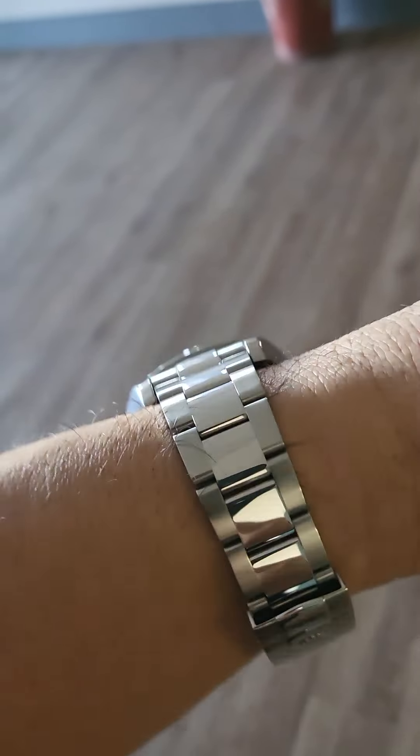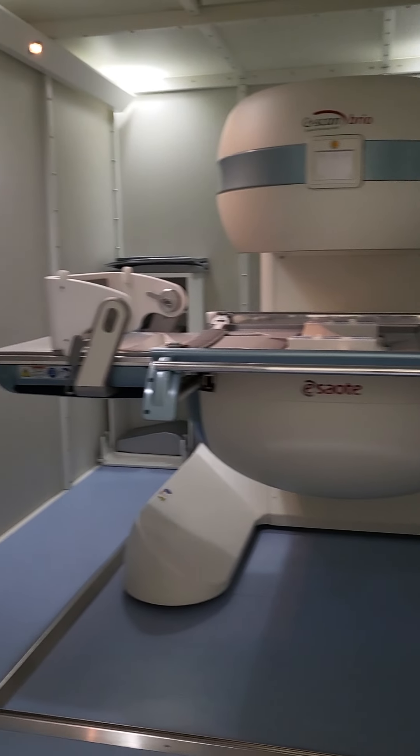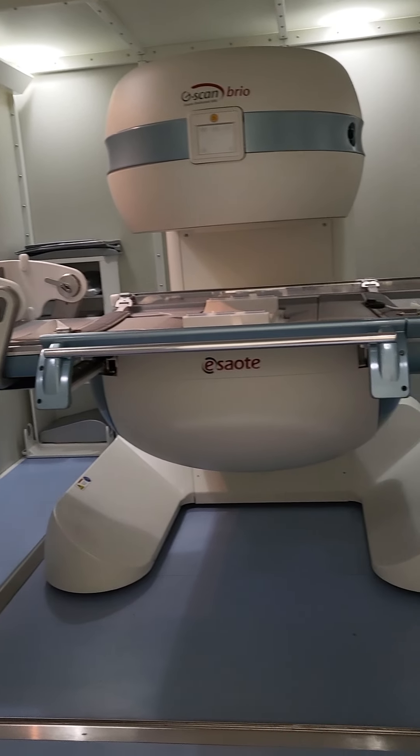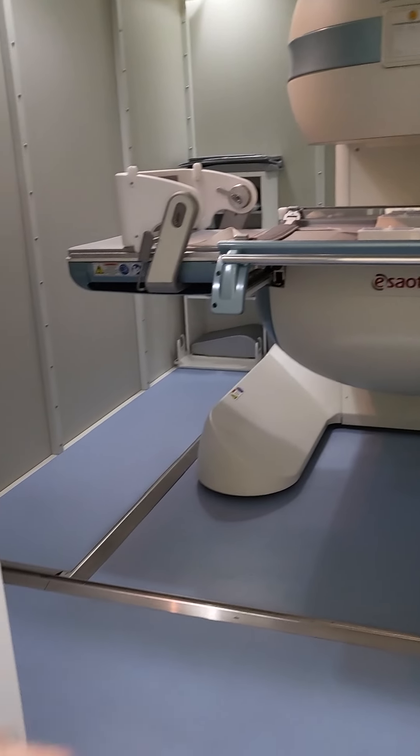Here we are at our imaging center and we've got a weight-bearing open MRI. I don't want any iron in my body getting near this thing. If I get too close to the magnet with the phone, the phone starts to glitch and turn off. But I want to show you what happens with the watch.